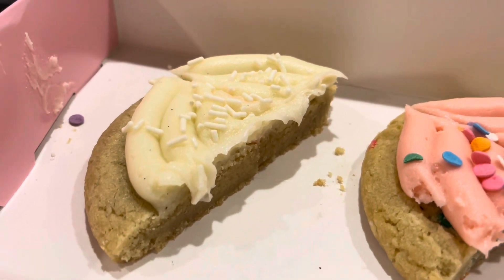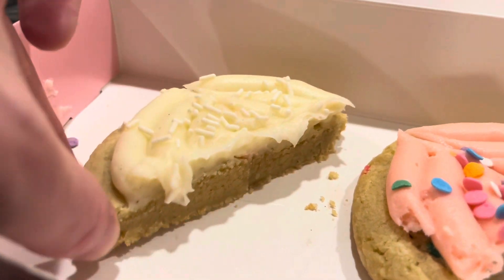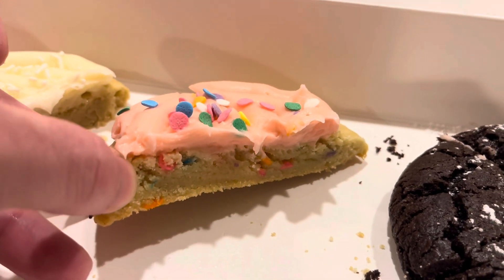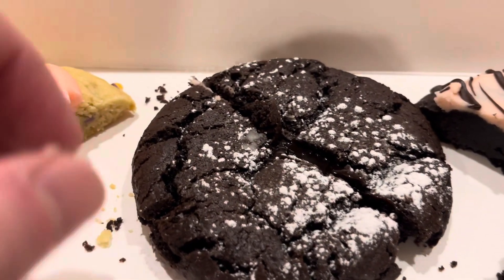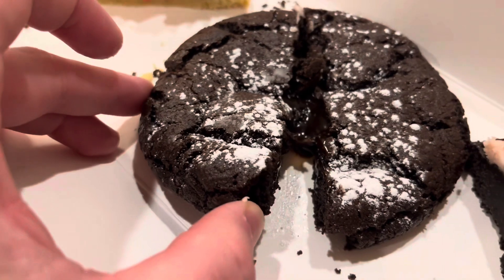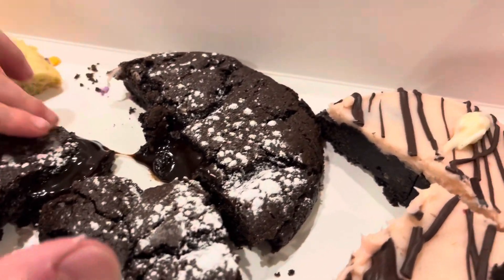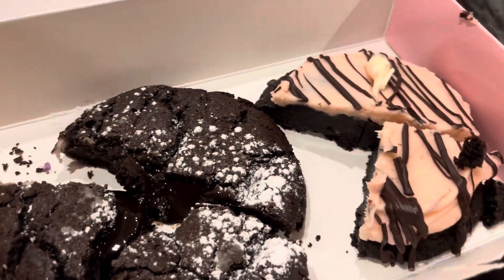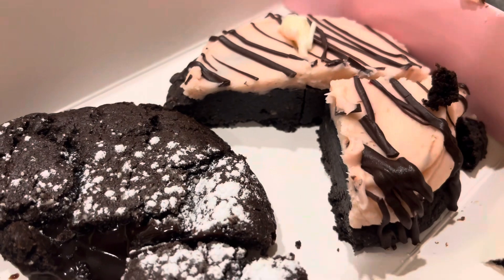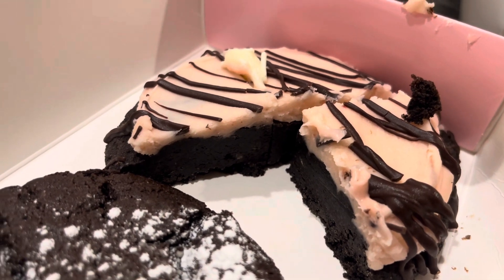This is the vanilla bean — and that's the interior of the vanilla bean. Very rich. This is the birthday cake, and that's the inside of the birthday cake. And then this is the molten lava — you can kind of see the lava oozing out. And I think this one is the red velvet — that's what the inside looks like. One bite — that's good!